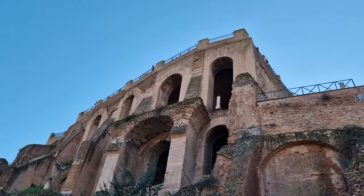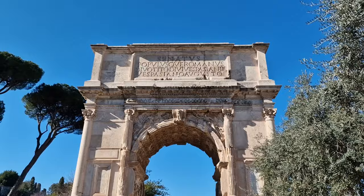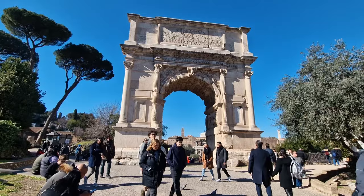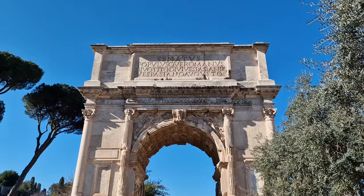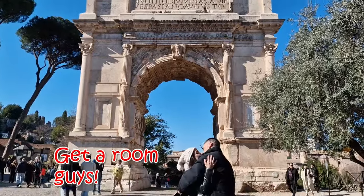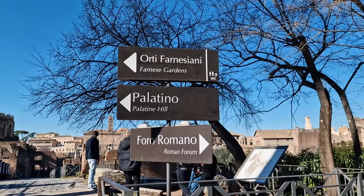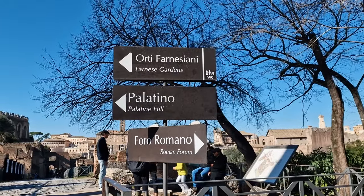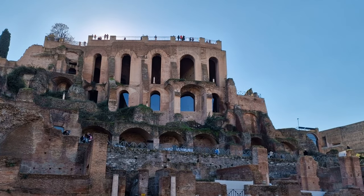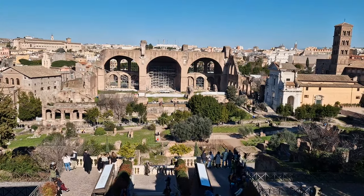The first thing you'll come across is the Arch of Titus. This arch, located at the top of a hill, is one of only three arches that remain after the original 36. It's historically important — in short, it commemorates Titus' victory in Jerusalem. After the Arch of Titus, you can either go into the Roman Forum itself or up to Palatine Hill. I decided to go left to Palatine Hill, which is the main hill that overlooks the Ancient Roman Forum.